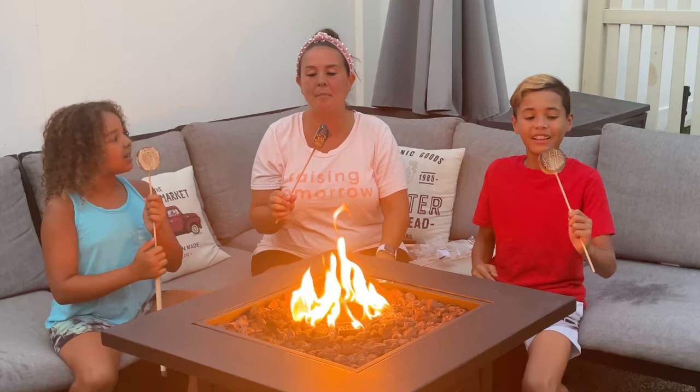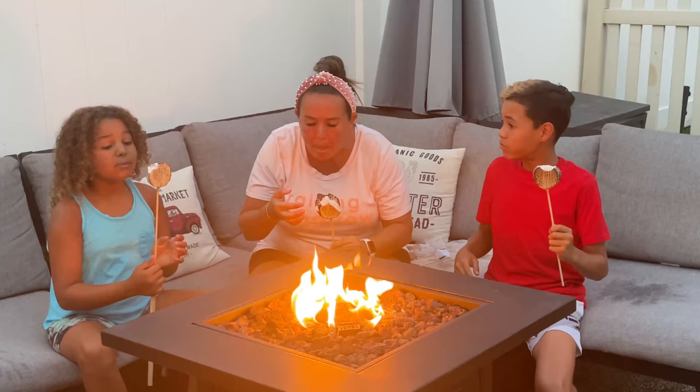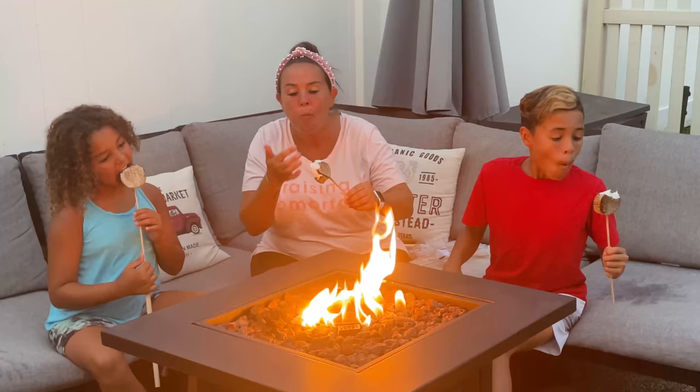Alright, are you guys ready? Three, two, one! It's really hot but so good. Oh my gosh, it's so good! The peanut butter cup is amazing and cookies and cream is awesome!